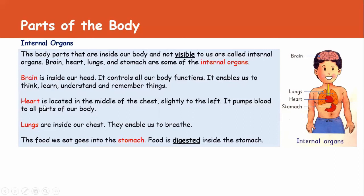Heart is located in the middle of the chest, slightly to the left. It pumps blood to all parts of our body. The function of the heart is to supply blood to all parts of our body.